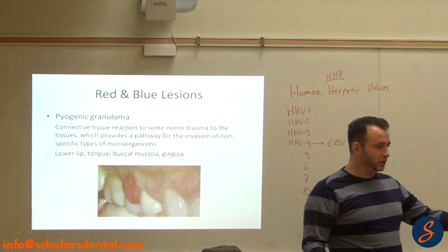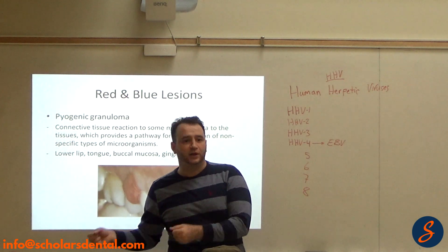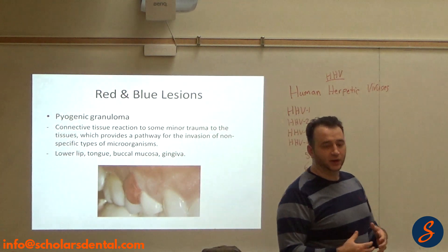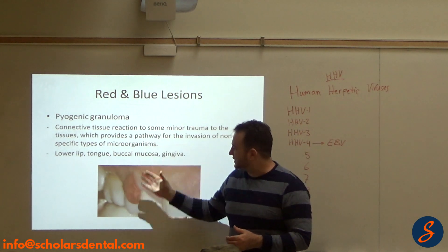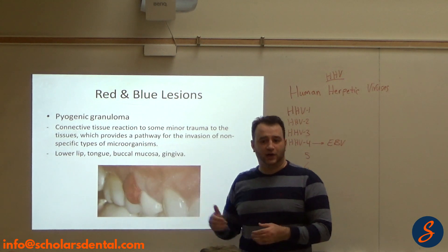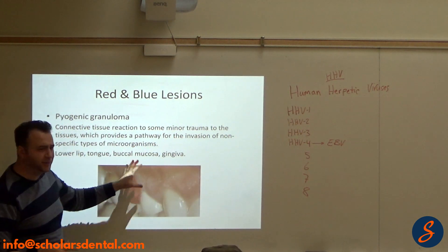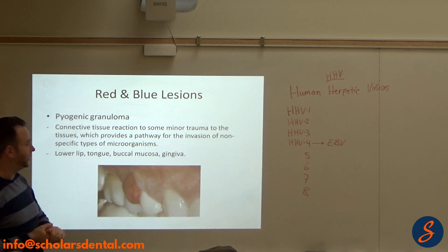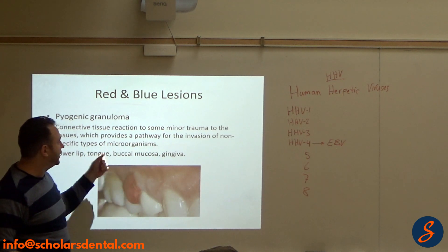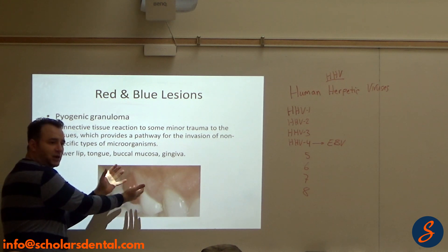Connective tissue has collagen and vessels, and it either makes more collagen or brings more blood and white cells to the area. So this is a pyogenic granuloma — a granuloma happening on the gums. It's a connective tissue reaction to some minor trauma. Maybe bacteria, maybe plaque — they haven't identified a specific cause yet. There's something there causing irritation.